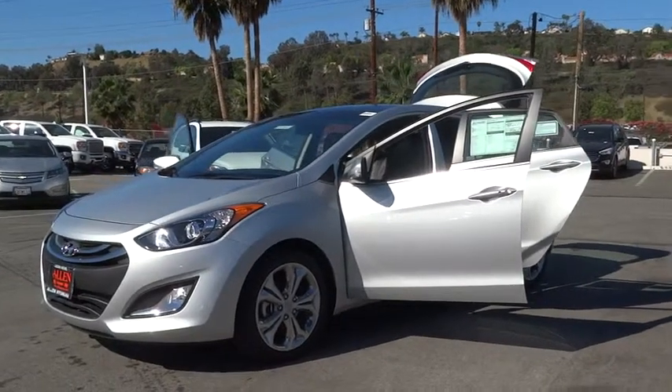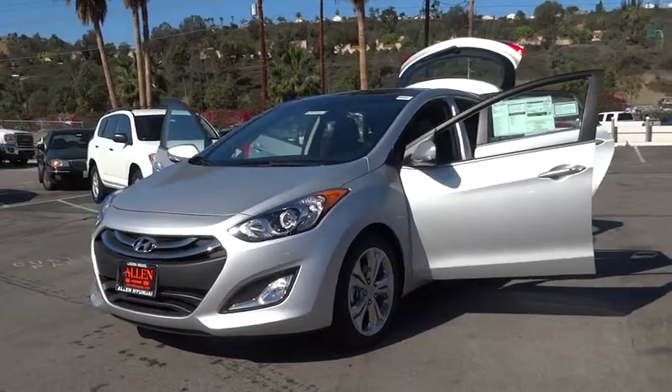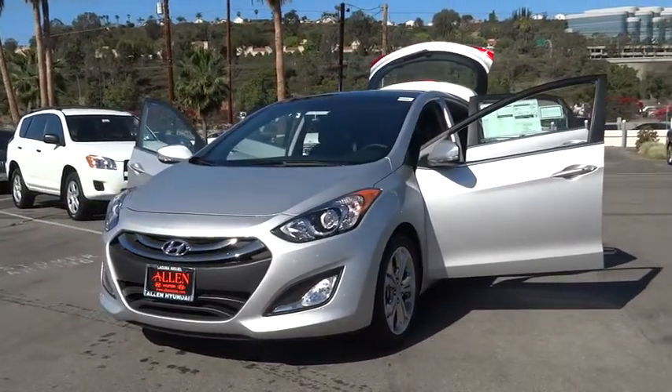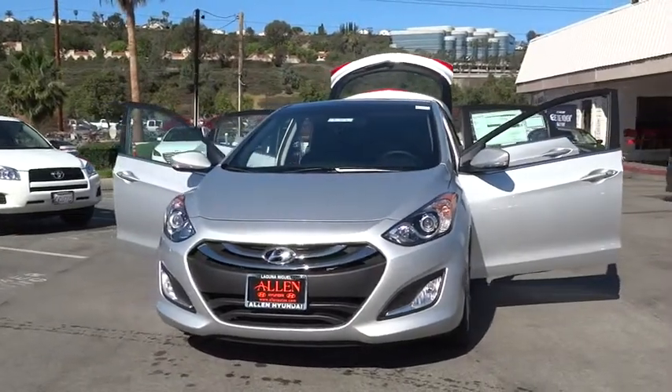2015 Elantra. The Elantra boasts the most interior room in its class and gets an exceptional 35 miles per gallon. With its luxurious standard features, the Elantra is an easy choice.